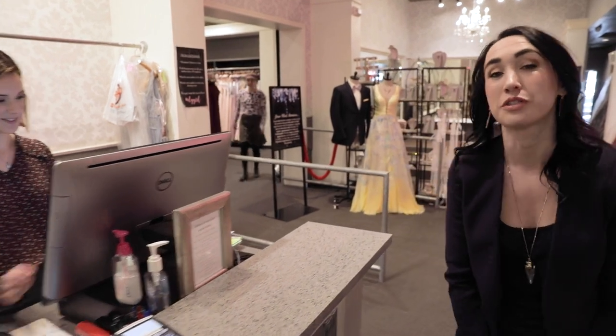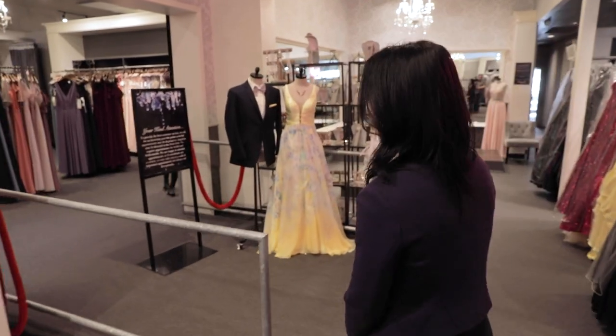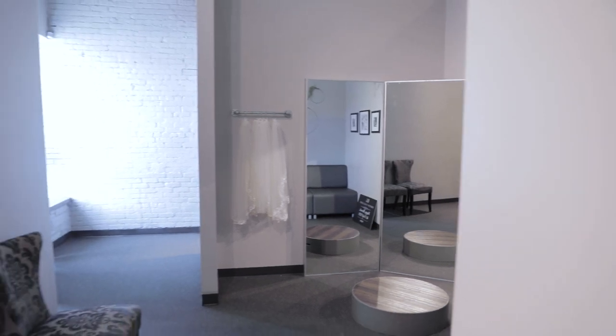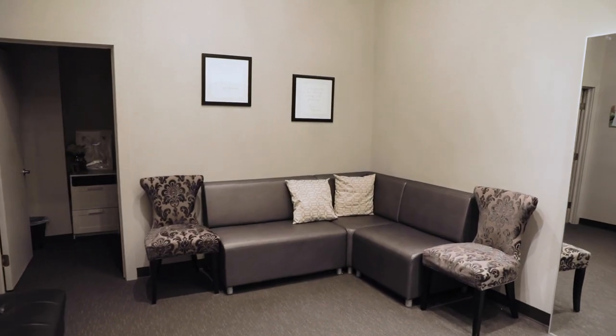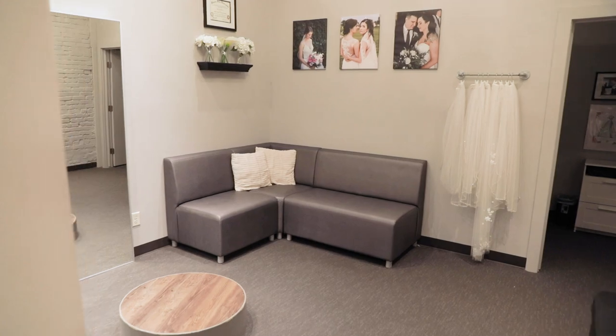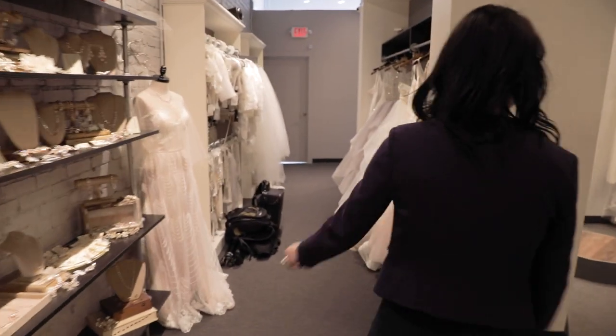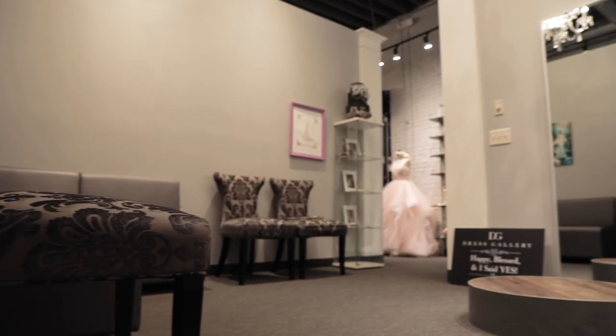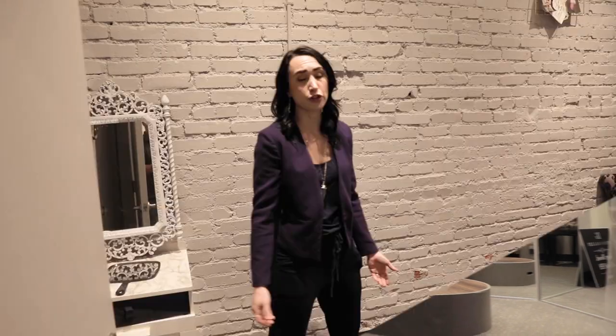After you've filled out your information sheet, your consultant will take you back to one of our five private bridal suites. You're only going to be seated with your family and friends. You're not going to share a mirror with another bride, and only the people you care about will see you when you come out. This is your dressing room — it's spacious, and you have a mirror so you can see what you look like before anybody else in your party does.